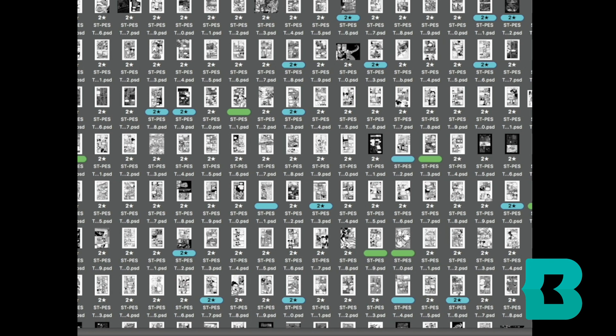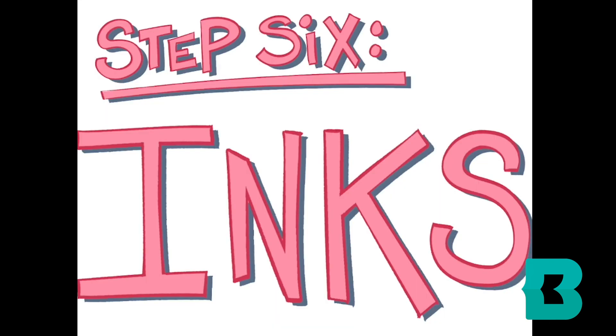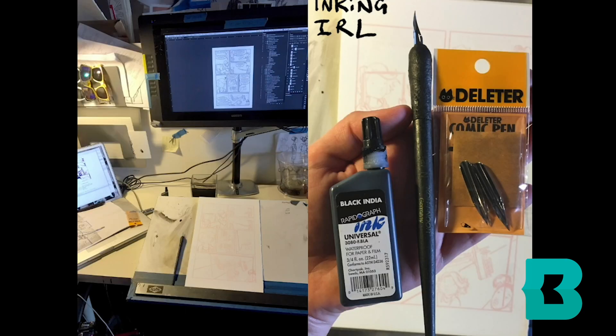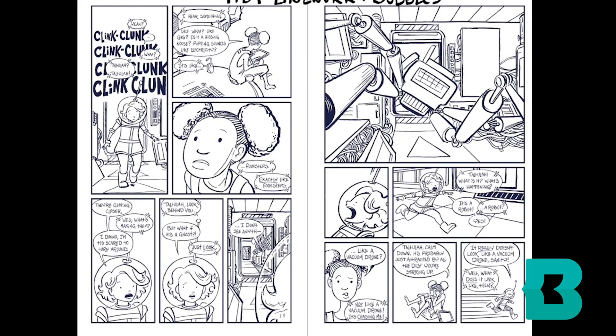These are all the pages of the book spread out and color-coded by how much I need to change about them and what round of revision. Then after that I do the final art, and that's kind of the most boring part for me because I've already solved all of the problems and it's just cranking it out. So I listen to a lot of audiobooks and podcasts and just kind of crank out the final art.